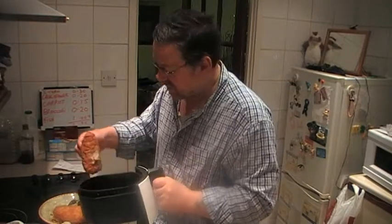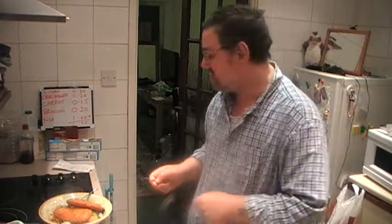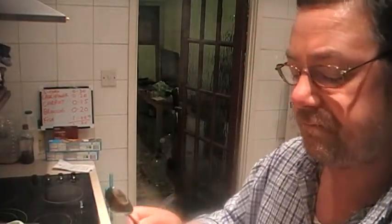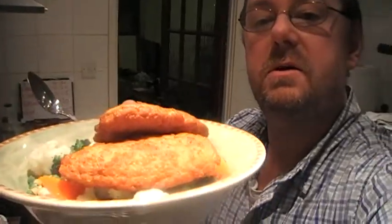These were frozen and took about 20 minutes to cook — a little bit longer than the veg actually.